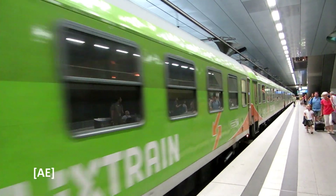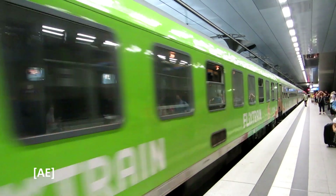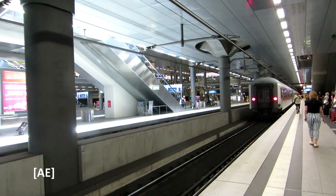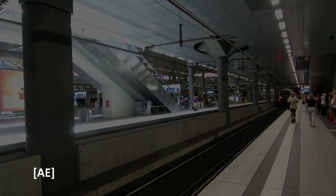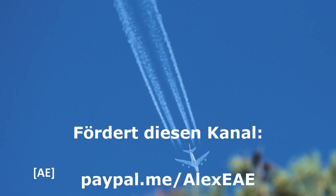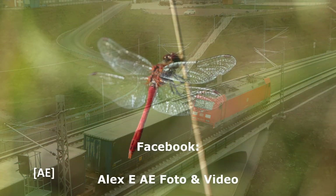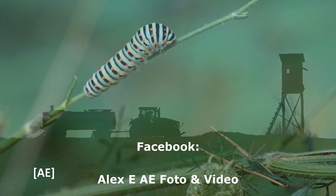With the departure of the FlixTrain from Berlin Hauptbahnhof, I'd like to thank you for your attention. I wish you much fun until next time. Like this video if you liked it, subscribe to my channel. Your Alex E. — Servus! I'll see you next time.